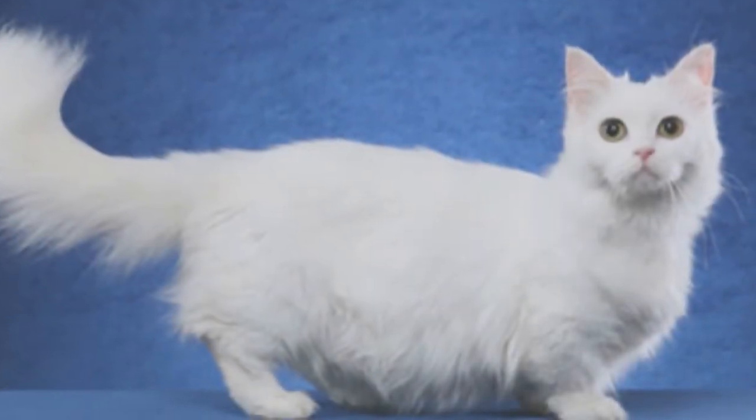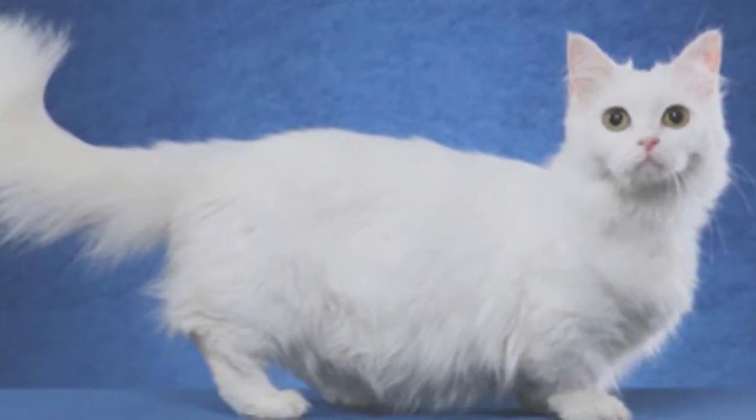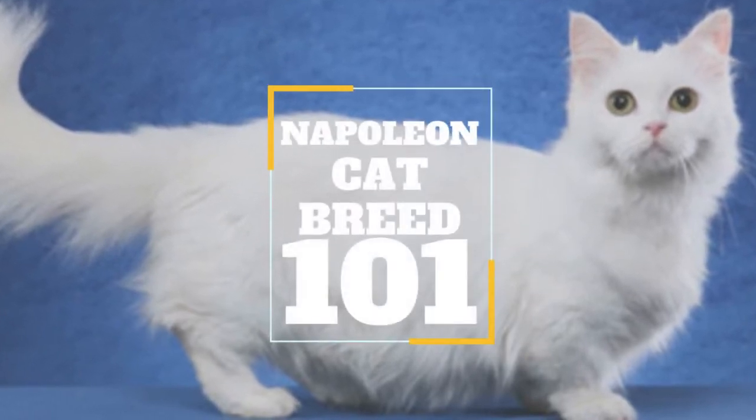In today's video, we are going to talk about a cat that could possibly be the friendliest and most lovable cat breed out there — the Napoleon Cat.